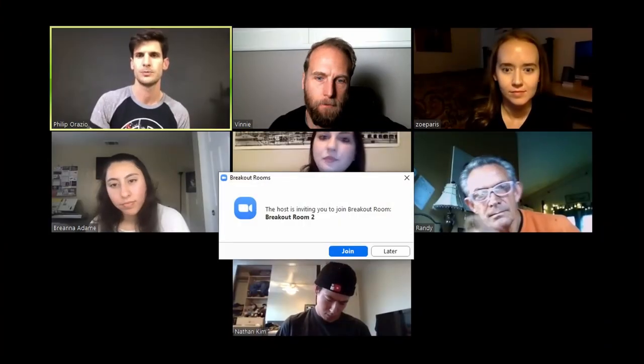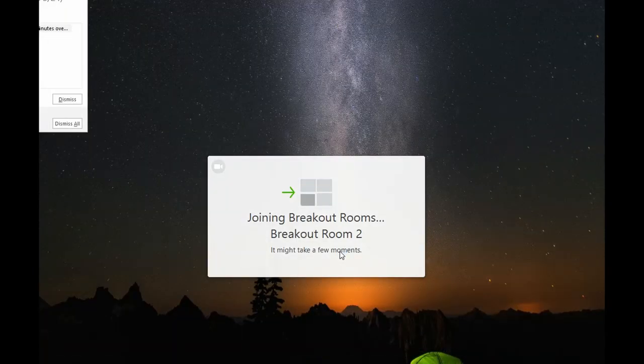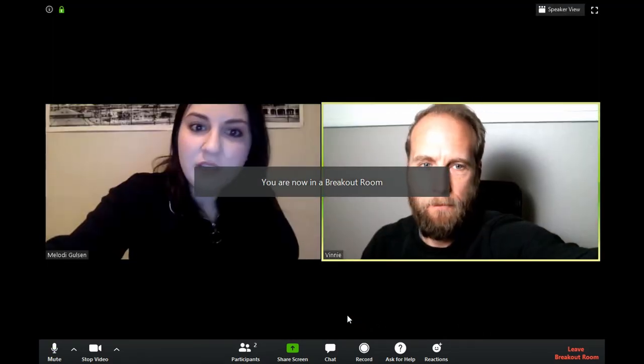And the killer feature for online acting classes — breakout rooms. The reason I think that breakout rooms are so awesome is because they work out really well in the format of a typical acting class. Generally you're going to be working on a scene with a partner — there's two of you. A breakout room allows the teacher to take those two people and put you in your own room so that you can't hear or see anybody else. Then he takes all the other groups of partners and puts them into their own rooms, and then he can jump into each room, say hi, give you some tips, and jump out and go to the next room.